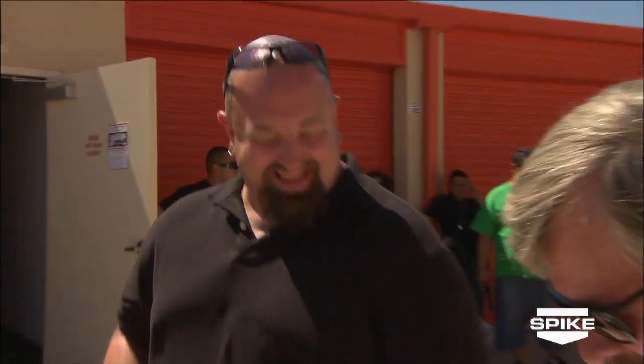I like the constant learning process. I've been buying and selling antiques for 20 years. I open up a unit and I learn something every single day, and that's the fun part — the discovery.